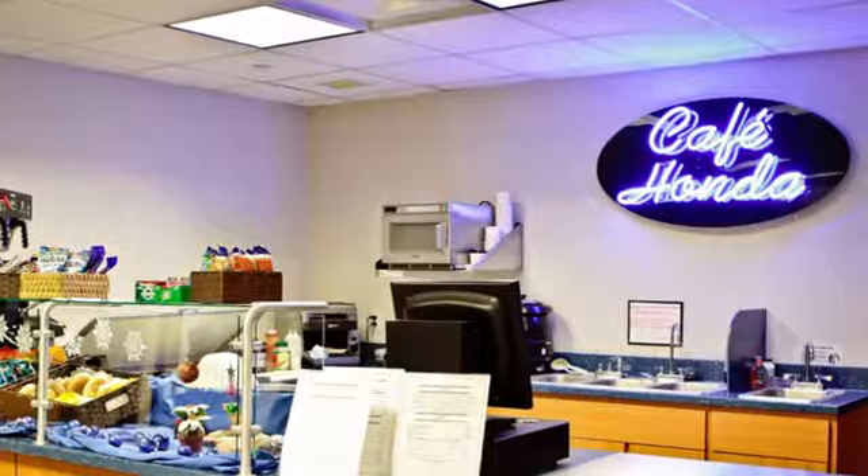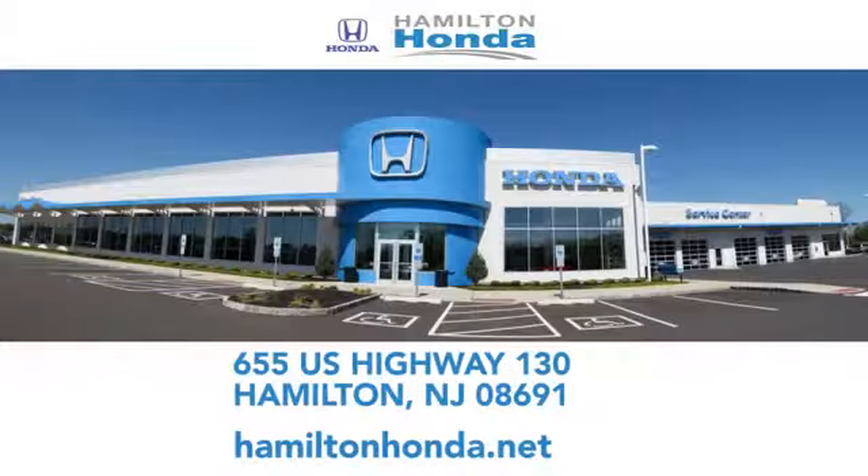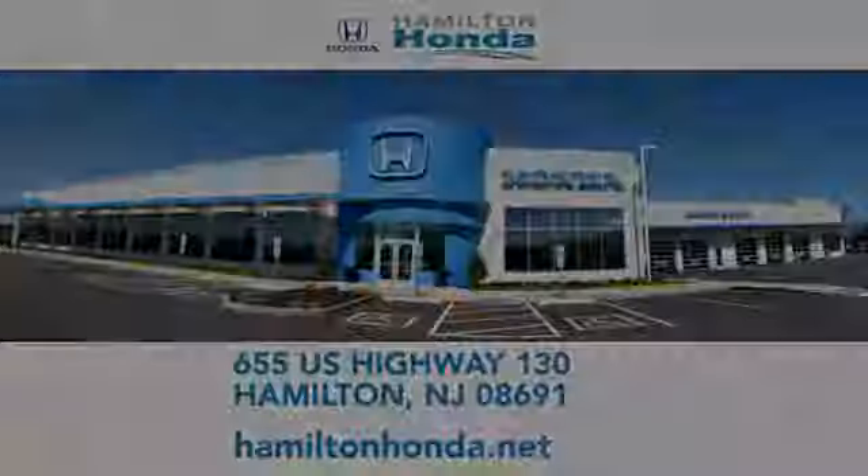our goal is to exceed your expectations each and every time you visit. Check us out online or stop in today. We're conveniently located at 655 US Highway 130 in Hamilton.